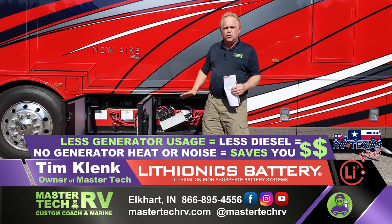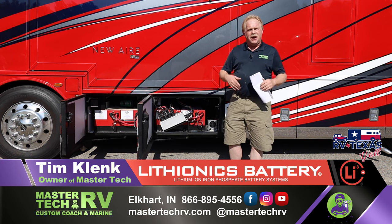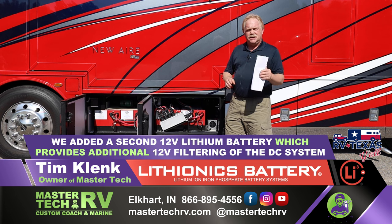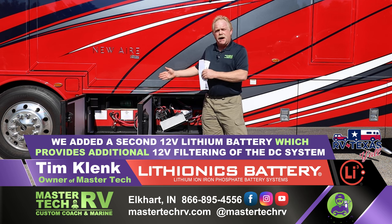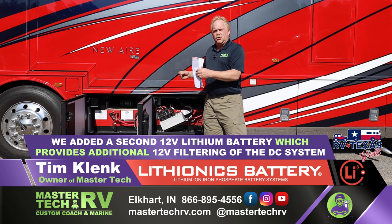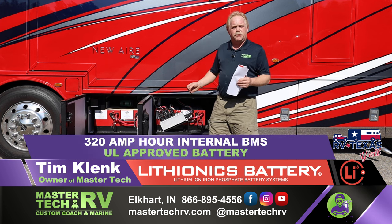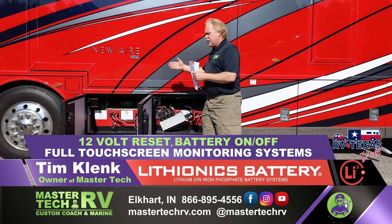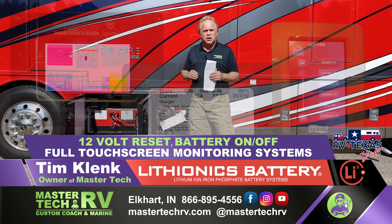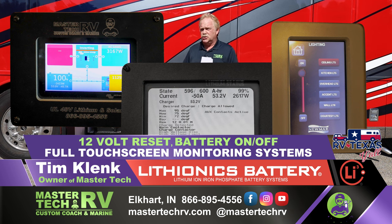Our coaches are nice and cool, nice and quiet. One additional thing we added on this particular visit a year later is a second battery. Originally it was an AGM battery system for providing sustainability of the 12-volt system. We upgraded it to a 320 amp hour internal BMS UL-approved battery from Lithionics. In the bay you have a 12-volt reset, battery on/off, as well as controls inside the coach. We also have full touchscreen monitoring systems inside, allowing you to monitor what your solar, battery system, and inverter are doing.